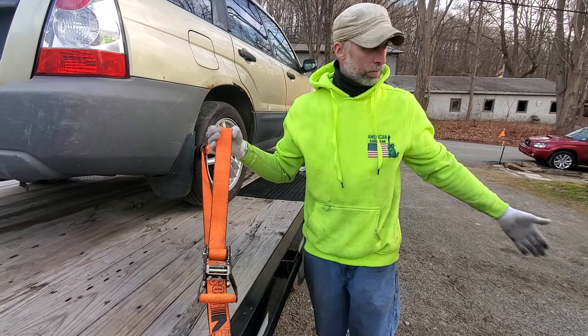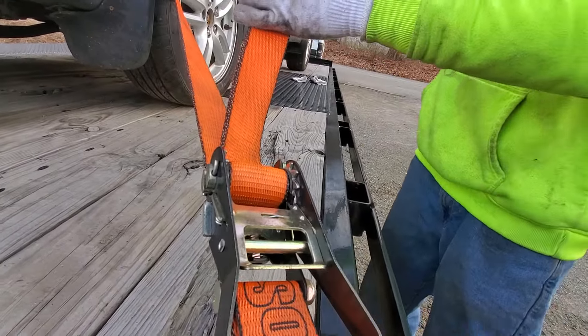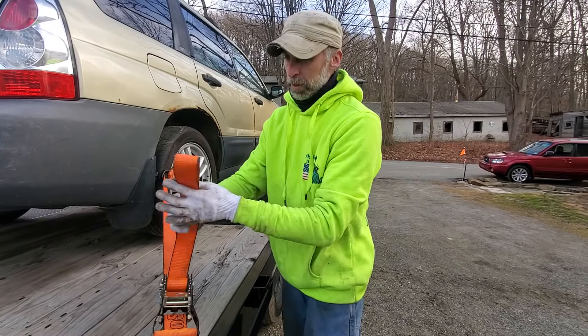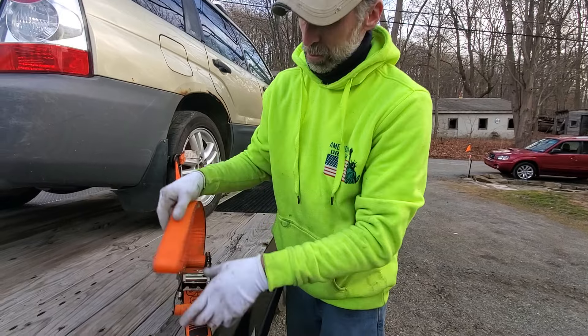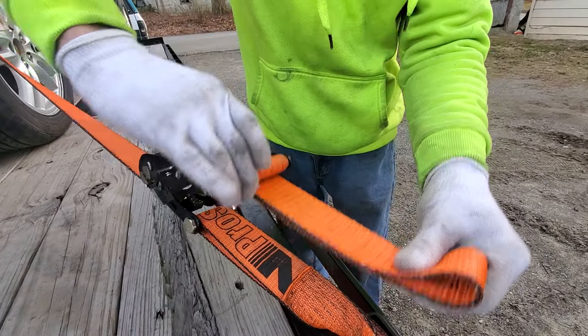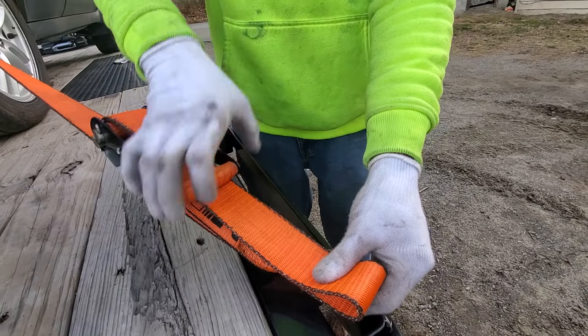Or if someone's driving next to you and they see this flapping, they may actually pull up to your window and say hey, something is going on in the back. But it's also a lot cleaner to do it this way, and these lock. So you're going to pull that through, go down until it locks. This won't come up now.